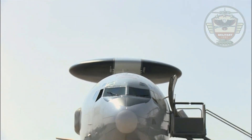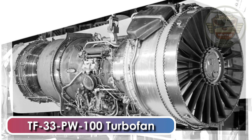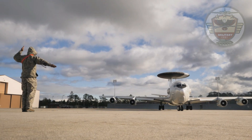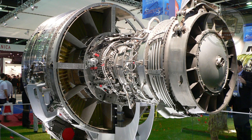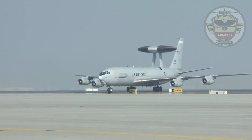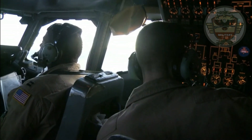The E-3 AWACS are powered by four Pratt & Whitney TF-33 PW-100 turbofan engines producing 21,500 pounds of thrust, mounted in pods under the wings. The E-3 AWACS aircraft for Saudi Arabia, UK, and France are powered by four CFM International CFM-56 turbofan engines developing 24,000 pounds of thrust. The higher-power CFM-56 engines allow aircraft operation at higher altitudes, extending the horizon for radar surveillance.